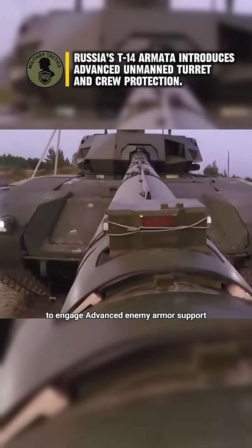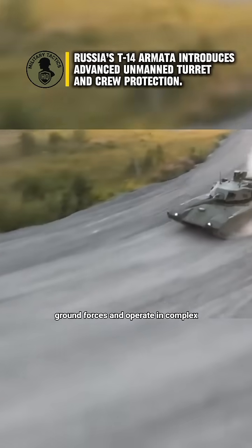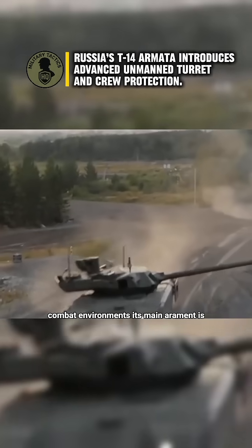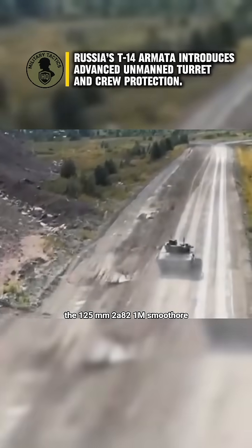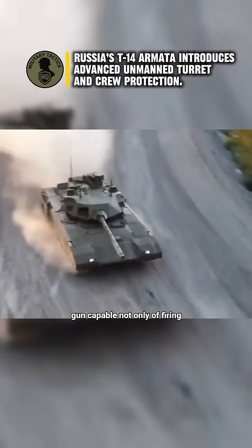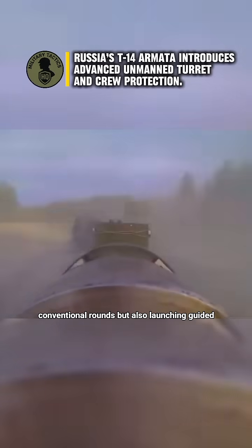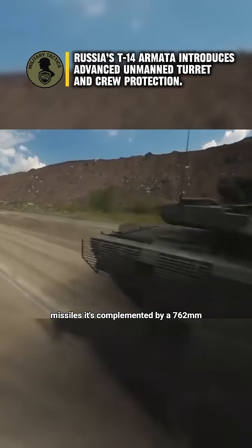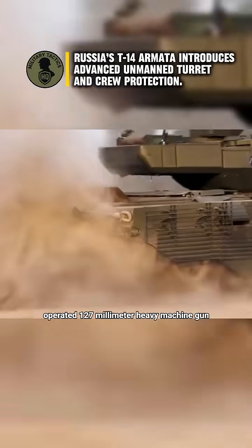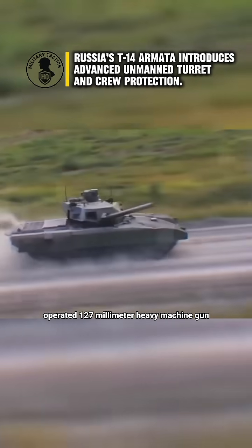The tank is built to engage advanced enemy armor, support ground forces, and operate in complex combat environments. Its main armament is the 125mm 2A82-1M smoothbore gun, capable not only of firing conventional rounds but also launching guided missiles. It's complemented by a 7.62mm coaxial machine gun and a remotely operated 12.7mm heavy machine gun.